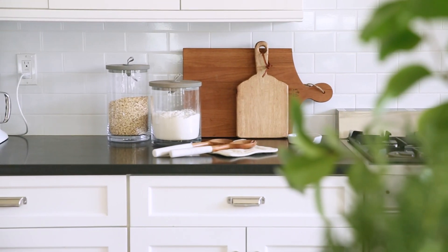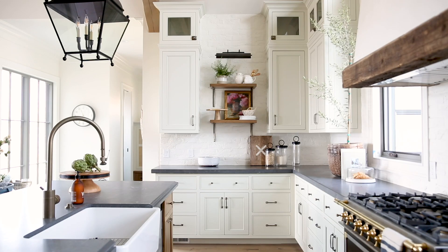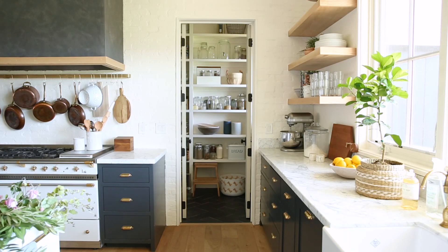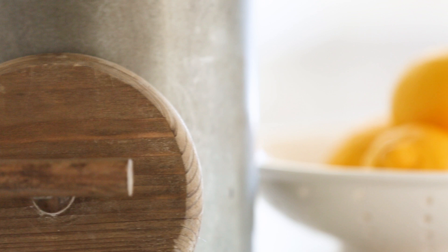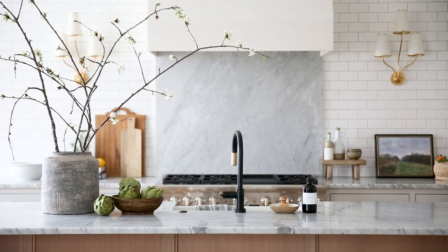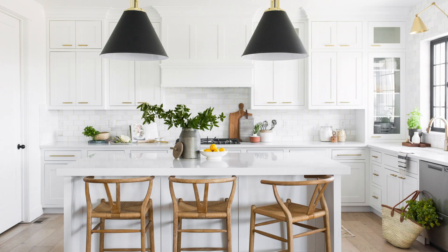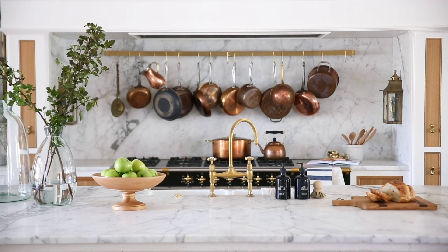Clear containers are for when we display oatmeal, flour, pasta — things that have a more neutral palette and can be displayed even when they're not in use. Produce is something we also like to display. One, because it's beautiful. Two, because you don't want it to perish and it's nice to have quick access to it in large bowls or wire baskets.